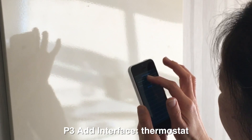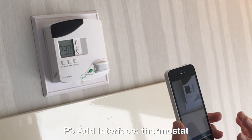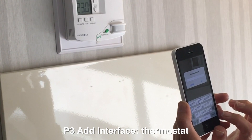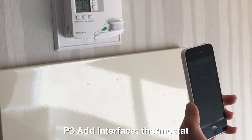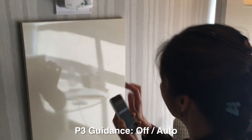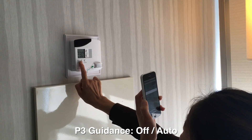VisLens works robustly across a wide range of interfaces, such as a thermostat. The system provides real-time spoken feedback as the user's finger moves over controls — for example, announcing count, up slowly as the user explores the thermostat's increment button.